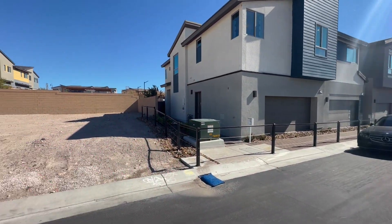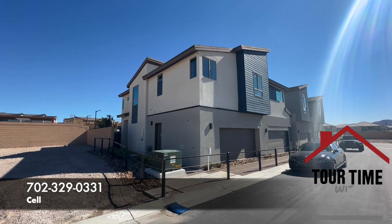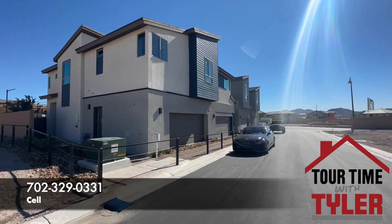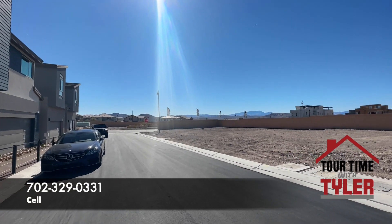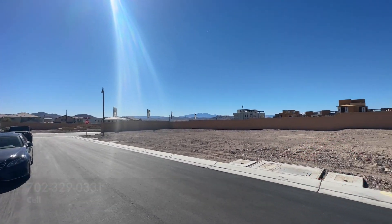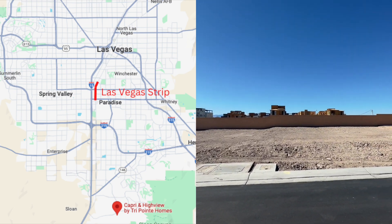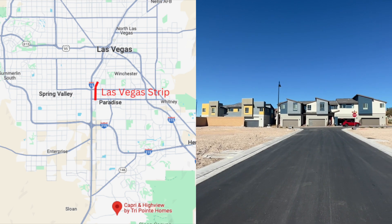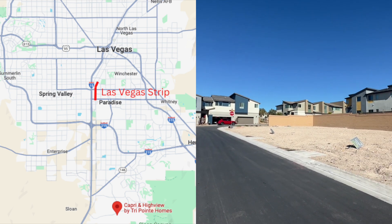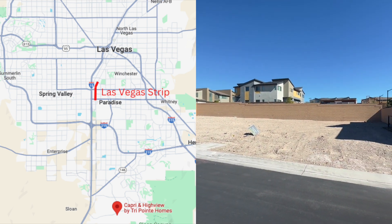So we are in Inspirata today — I'm going to give a quick pan, quick spin. I do like this area. We are in Henderson, in a community called Inspirata. Pretty much as far south as you can go in the entire valley. Pretty nice area. Today we're going to be looking at a new construction community known as Highview.